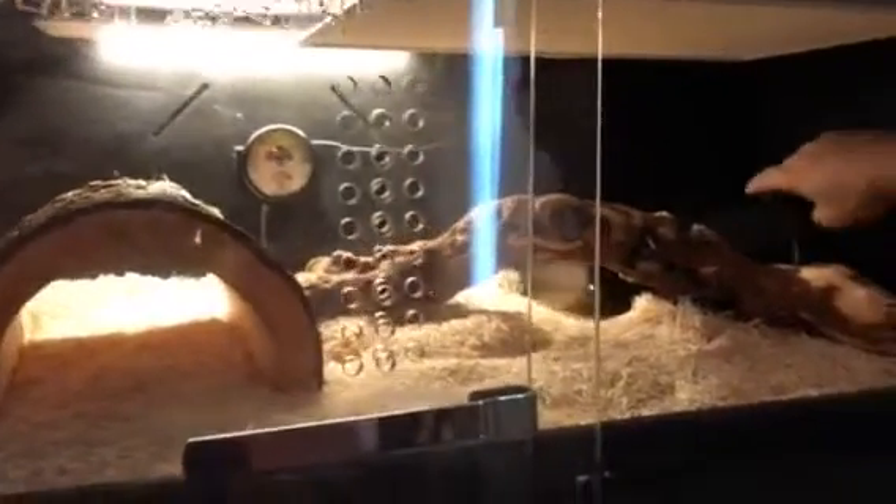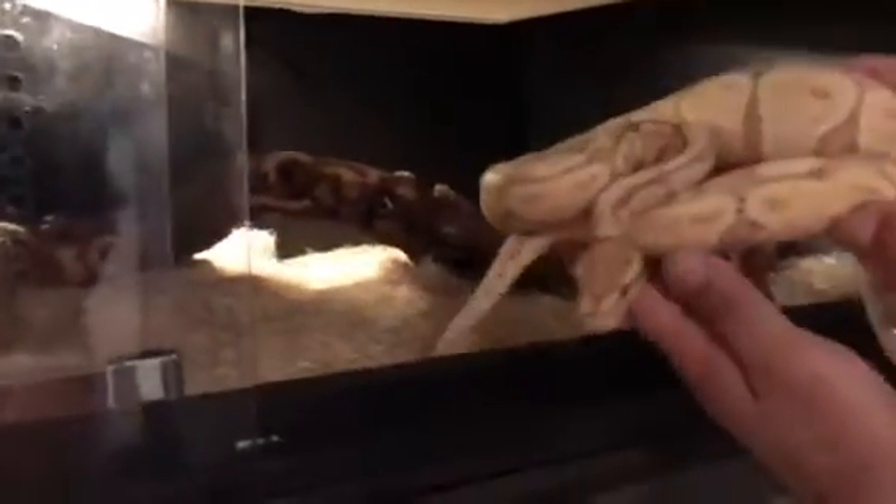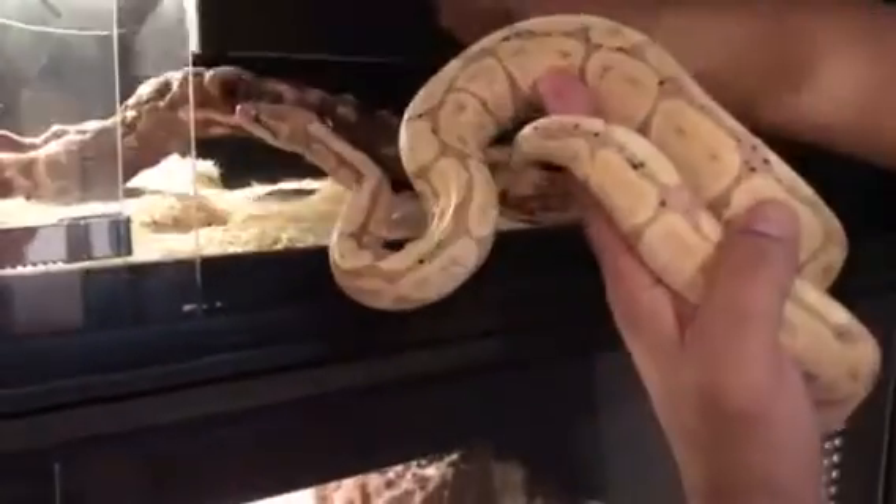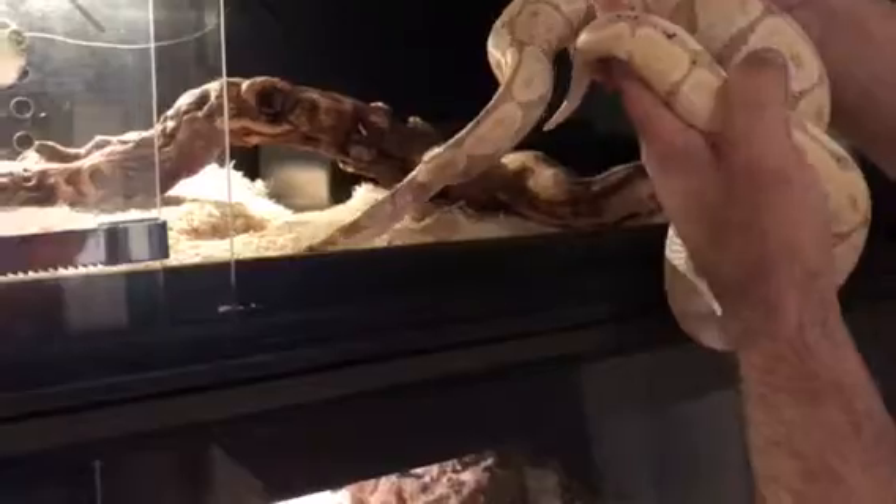Over here we have a banana ball python. This guy's from Bob Clark. He's getting nice and fat, looks good today.